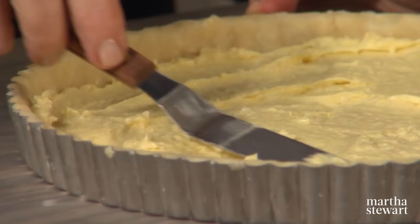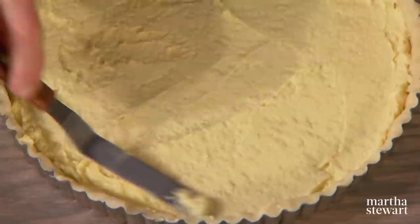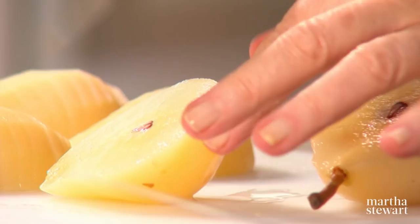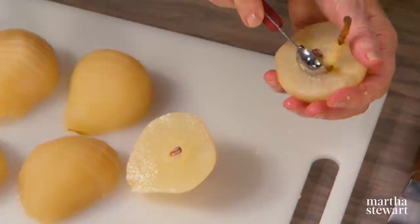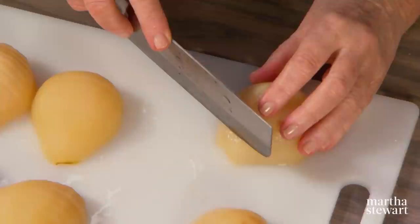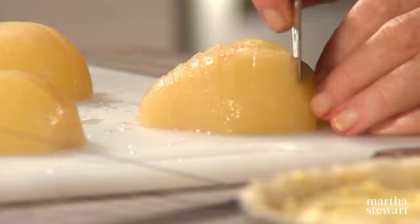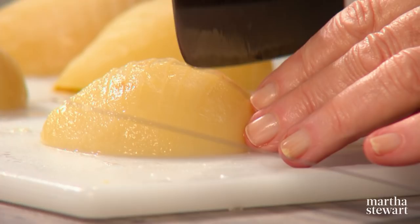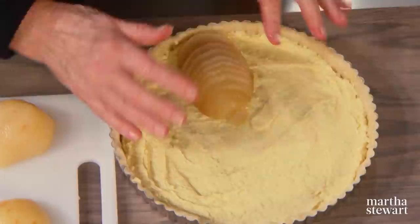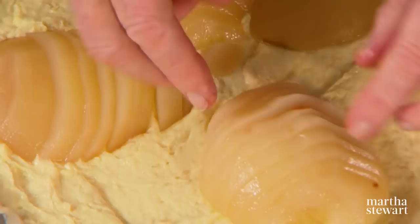Quickly spread the frangipane filling into the bottom of the tart shell. Preheat your oven to 425 degrees. Choose pears that are ripe, slice in half, and using a melon ball scoop, scoop out the core and seeds, and the stem end too. Once you've halved the pears and removed the core, slice about an eighth of an inch thick. These pears have been poached in dry white wine, a little lemon juice, lemon zest, some sugar, a cinnamon stick, and half a vanilla bean — poach for about 30 minutes or until just soft to the point of a knife. Take one of the six halves and spread it out accordion-style so you see this beautiful line of pears.